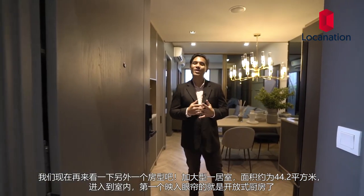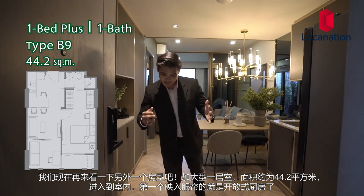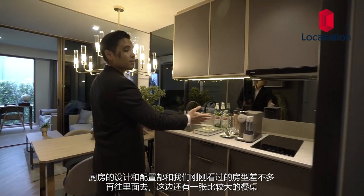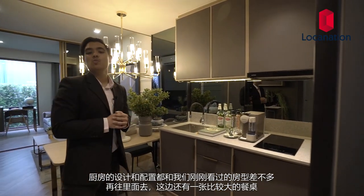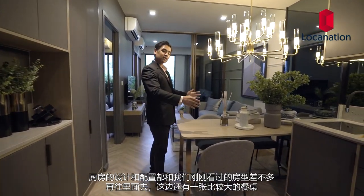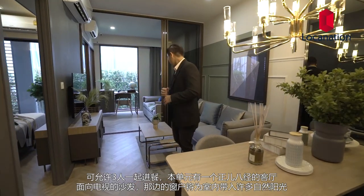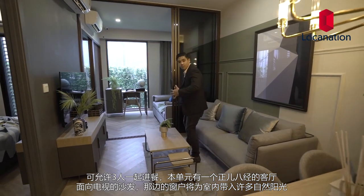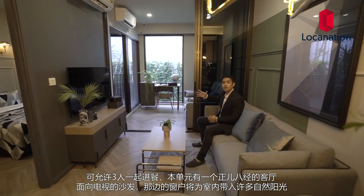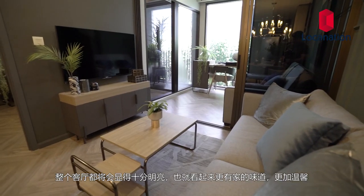We're going to have a look at another room. It's a one bedroom plus unit sized at approximately 44.2 square meters. As you enter the room you'll be in the open kitchen, which is very similar in terms of equipment to the previous room. Moving towards this way we have a nice long dining table designed for three people. This unit has a proper living area with a sofa right in front of the TV. The windows bring a lot of natural light, making this room look very homey and cozy.